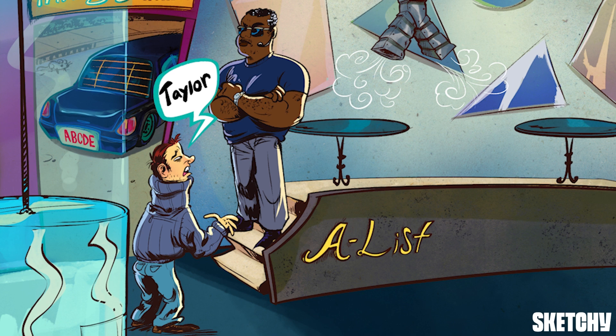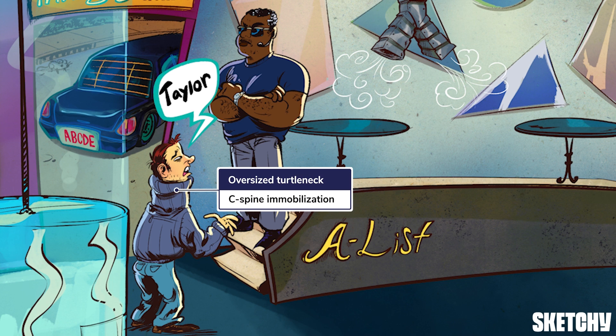Note that throughout this whole airway evaluation, the patient likely has a cervical collar on — probably about the same size as this massively oversized turtleneck. It's there to prevent excess movement in case of cervical spine injury. If the collar is removed, manual inline stabilization should always be maintained, meaning someone holds the neck in line with the body whenever the patient is moved, turned, or during any intervention.